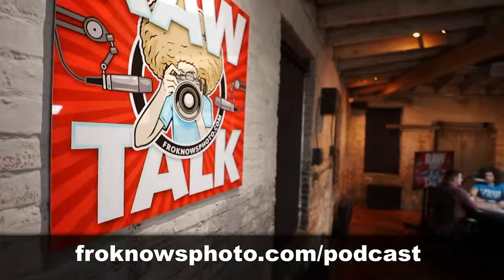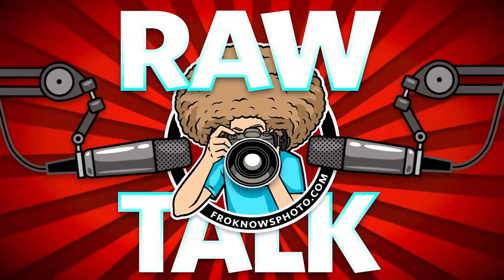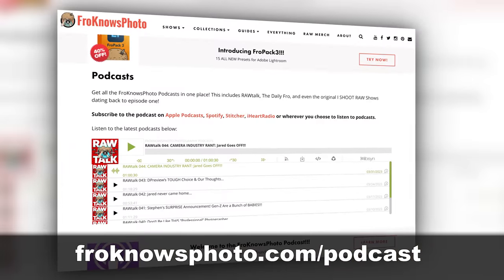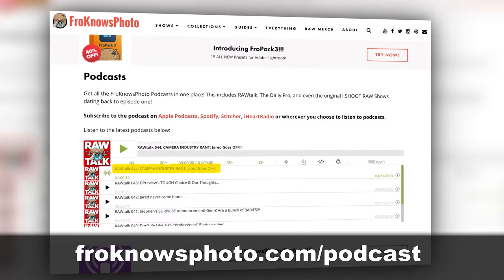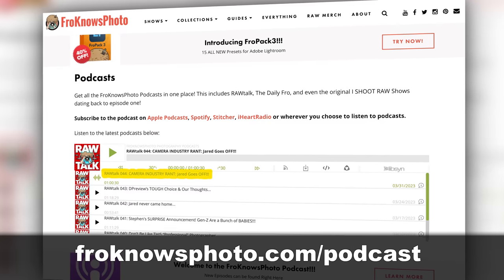The next Raw Talk coming out on Friday will be a special edition that I record in Paris. If you're new to the podcast, welcome! If you haven't listened just yet, head on over to froknowsphoto.com/podcast to get caught up on past episodes, and just know new ones come out every Friday.